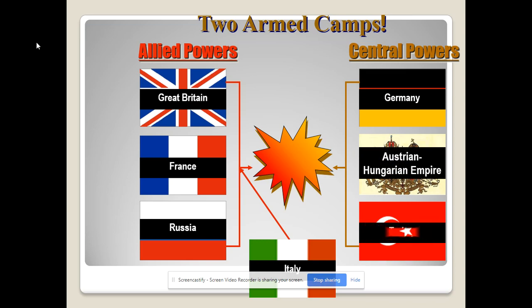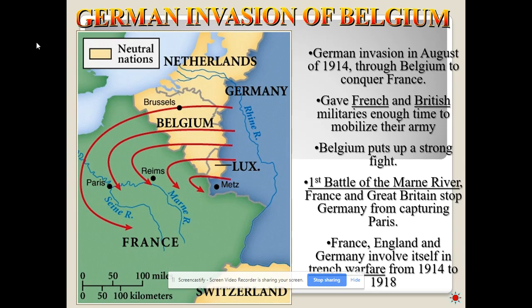Germany attempted to knock out France first, thinking France was the weaker of the two, then turn around and fight Russia with both arms free. Their plan was going to backfire at the first Battle of the Marne River. France had created defenses on their German border — Germany, or at least Prussia, had invaded through the German-French border in the 1870s and beaten them quickly, which was a great national shame for France. So they were heavily fortified there. Germany felt they had to capture Paris within 60 days or they'd be unable to also fight Russia.